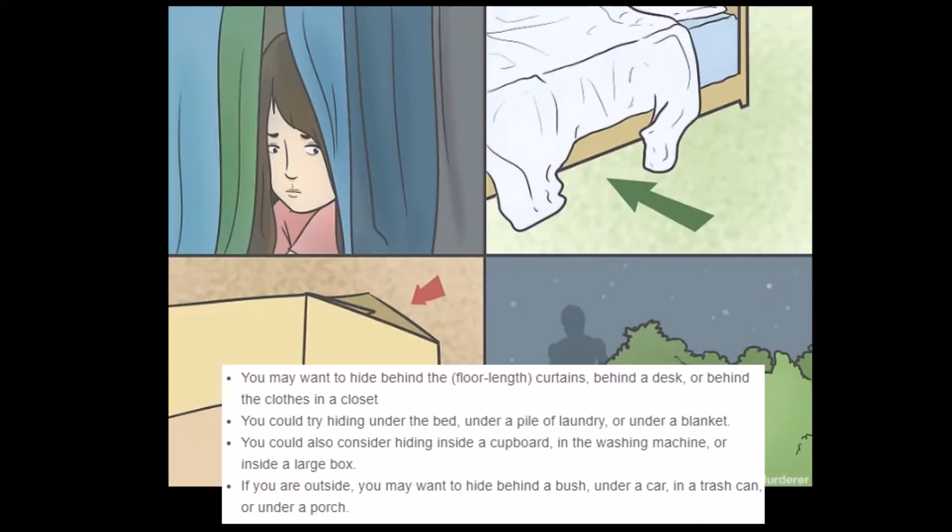'You could try hiding under the bed, under a pile of laundry, or under a blanket. You could also consider hiding inside a cupboard, in the washing machine, or inside a large box.' Yeah, that would be very suspicious. You're not supposed to hide in the washing machine — it's also easy access to kill you. You just hit a couple buttons. You can't really get out at that point.